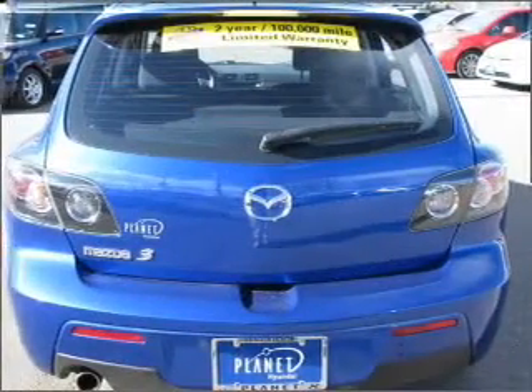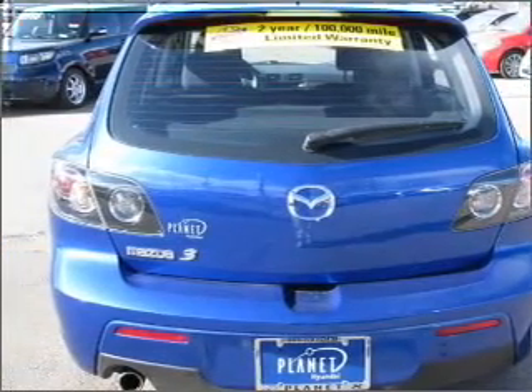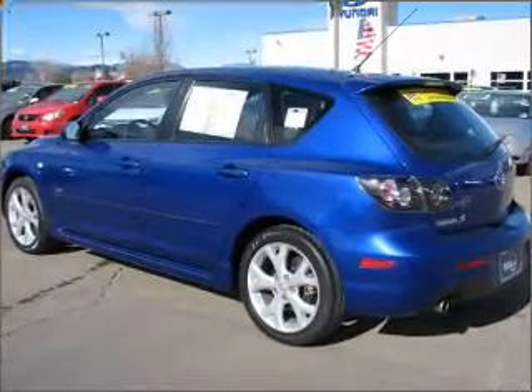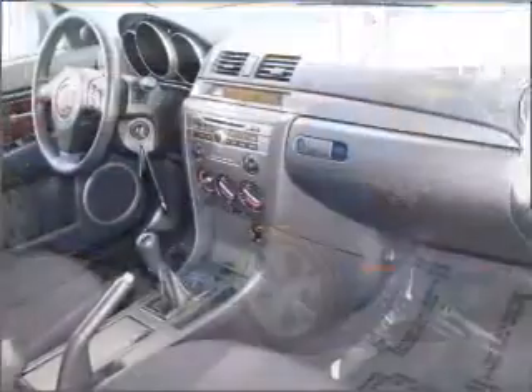For your peace of mind, this Mazda 3 also comes with the following safety features: four-wheel ABS brakes, front ventilated disc brakes, and passenger airbags.